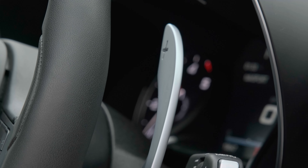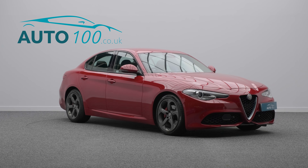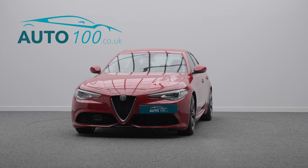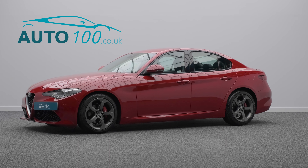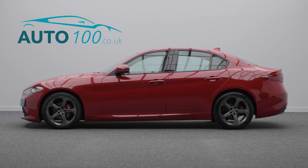The irresistible allure of true Italian style has been combined with Alfa Romeo performance, with the turbocharged 177 horsepower engine taking you 0-60 in a mere 7.1 seconds and a top speed of 143 miles per hour.